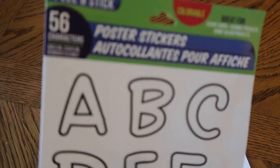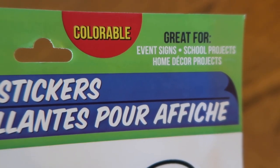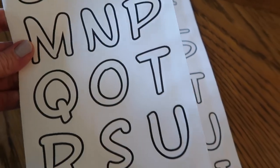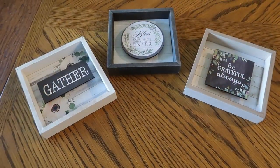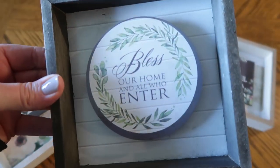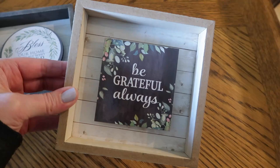I believe these are new — I was excited to see these poster stickers that are colorable. You can color them with markers, colored pencils, or crayons, but I really like the font and think you could even paint them in for a solid black letter or use a Sharpie, or leave them just the way they are. I also picked out three wall art pieces and it wasn't until I got home that I realized how well they all went together — very farmhouse. One says 'gather,' one says 'bless our home and all who enter,' and the last says 'be grateful always.' I really like these just the way they are.